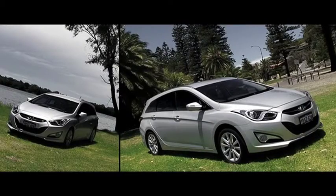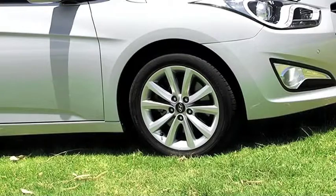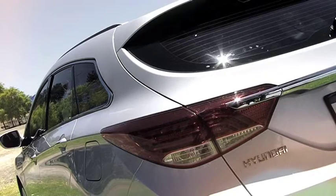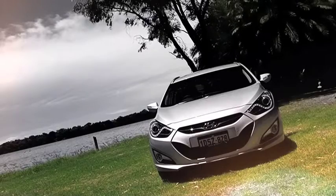The profile of the i40 features a strong character line that extends from the top of the front wheel arch to the rear combination lamp, giving the i40 a strong road presence. The LED daytime running headlights and LED rear taillights give the new i40 Tourer a premium look Hyundai customers will love.